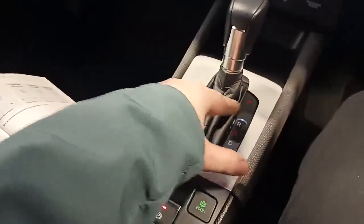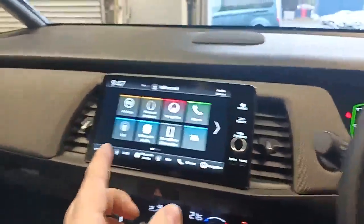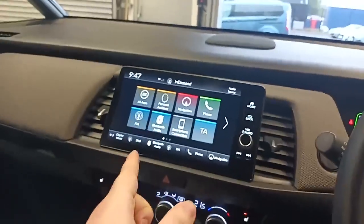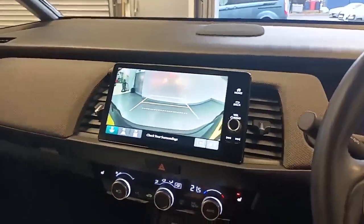Air conditioning, CVT gearbox with park, reverse, neutral, drive and brake. Brake hold and electric handbrake. Sat nav, DAB radio and Bluetooth. And a nice big reverse camera.